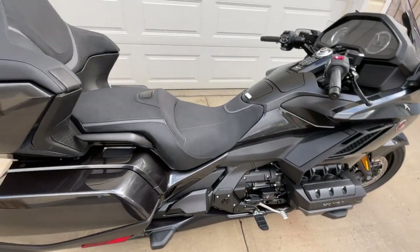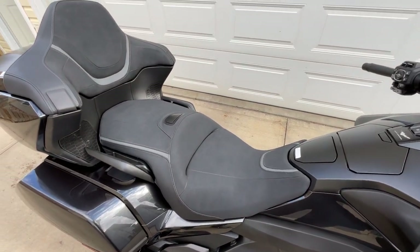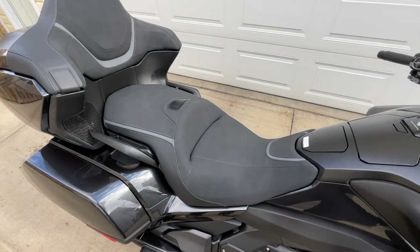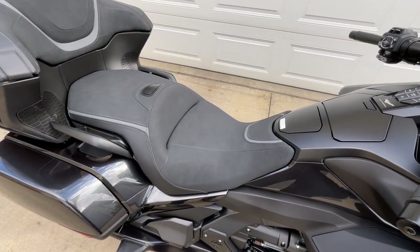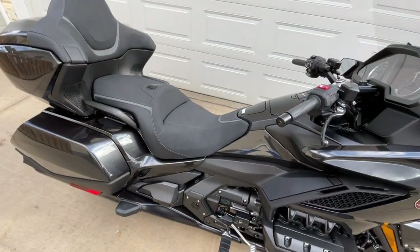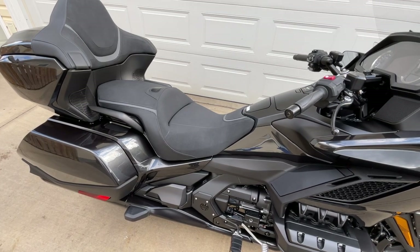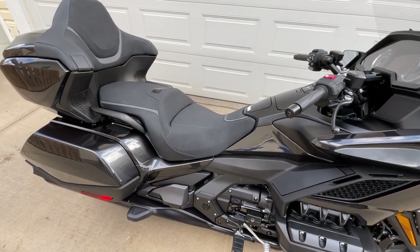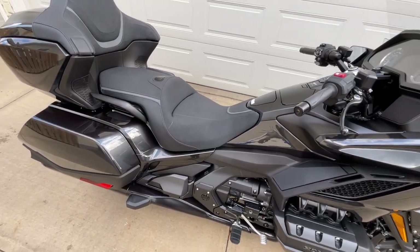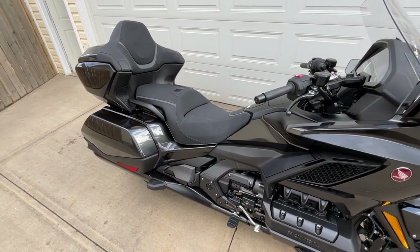This seat is absolutely phenomenal. It's a heated seat for rider and passenger, as well as a heated backrest for the passenger. It is super comfortable. I've seen people complaining about it online, but everybody's butt is different. I jumped on this bike brand new and rode it 500 miles home with zero discomfort — it was a non-stop ride, just quick stops for gas. I was in that saddle for about seven hours straight.